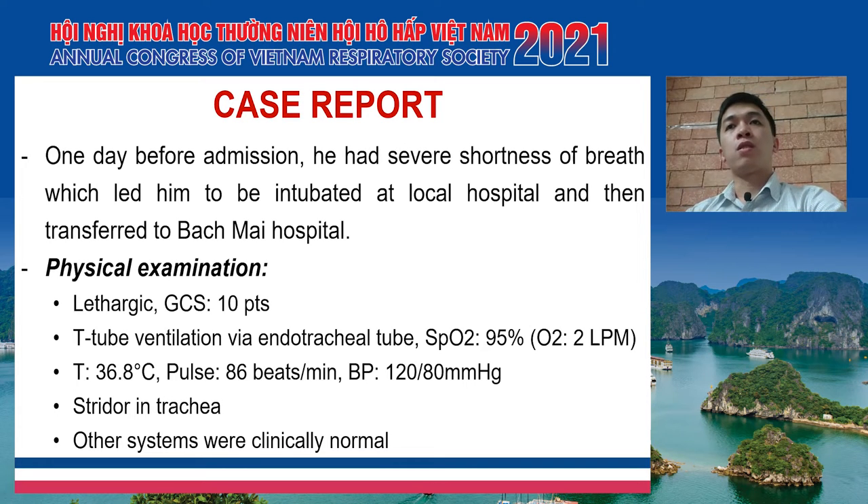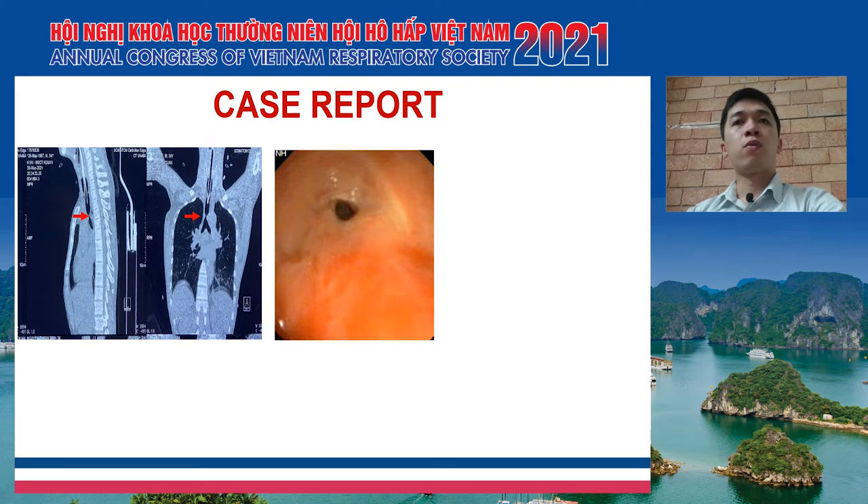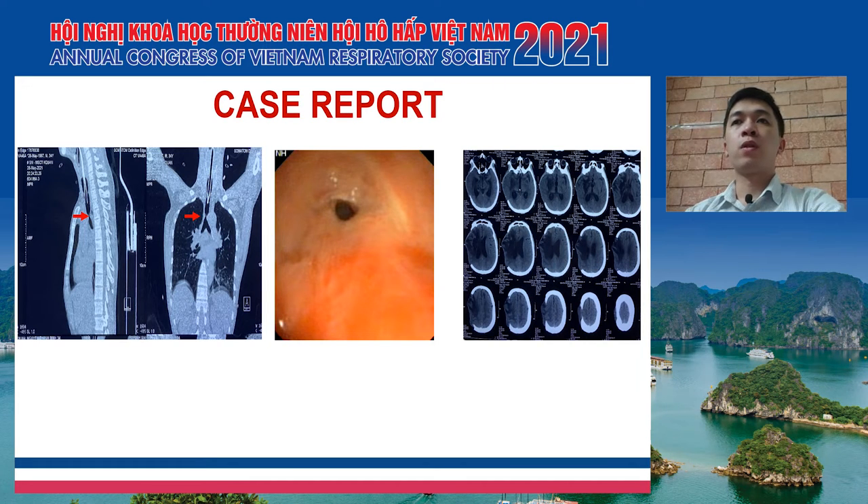One week before admission, he had severe shortness of breath and was intubated at a local hospital and then transferred to Bach Mai Hospital. On physical examination, the patient was sedated with a Glasgow score of 10 points. He was on T-piece ventilation via endotracheal tube with SpO2 of 95% at 2 liters per minute oxygen. We noted stridor at the tracheostomy site. Other systems were clinically normal.